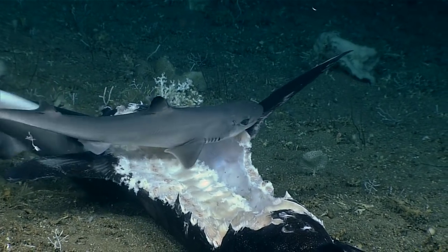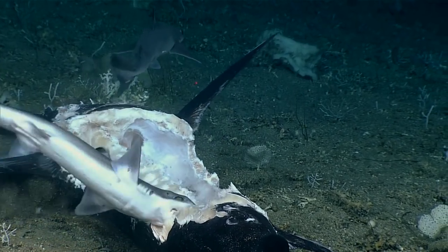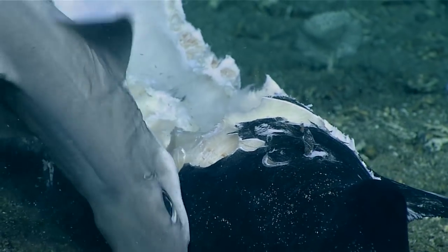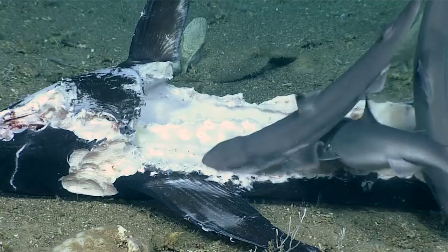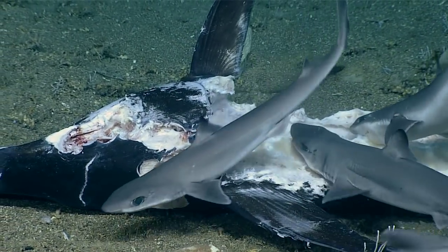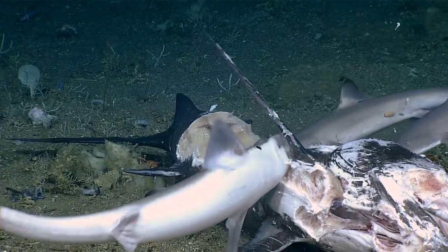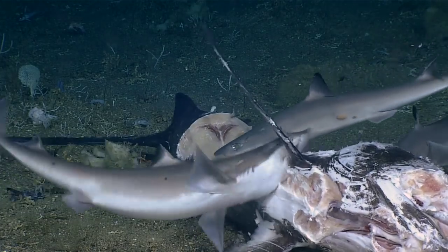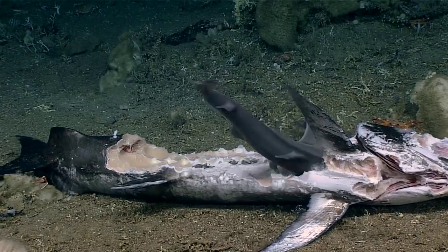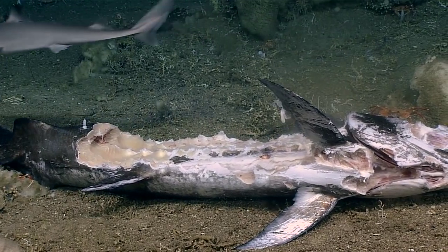This is so rare to be able to see something like this. This is a really good example of how carbon from the surface or the mid-water is transferred down into the benthos and consumed by other organisms. So this is really seeing this whole cycle of carbon transfer in action, which I don't think we've ever seen this before.